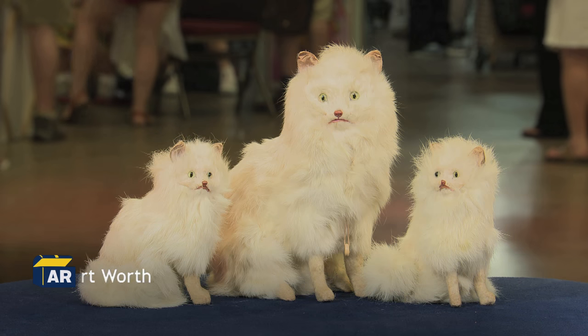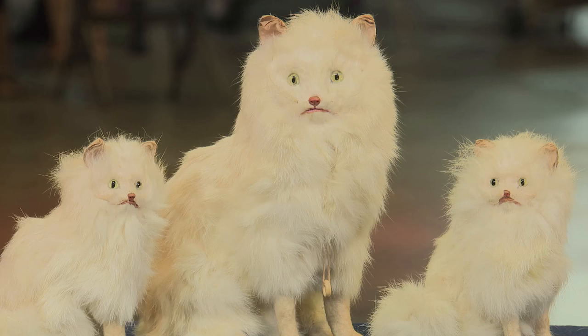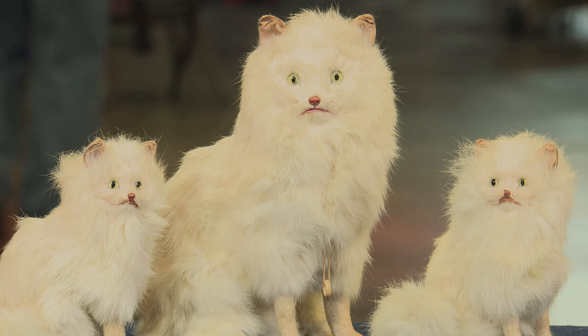I found these at the antique show a couple of years ago and they were just so cute, I was attracted to them and just had to have them. Do you collect cats? Cats, horses, dogs — I just love animals and toys so it was perfect.